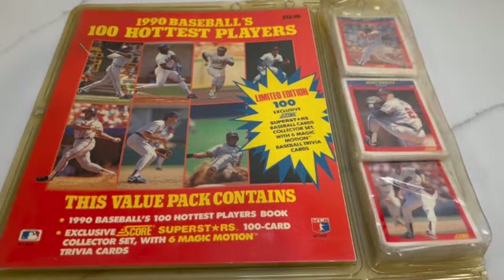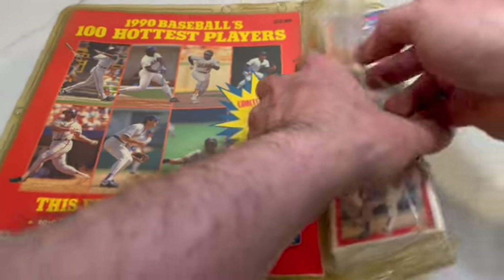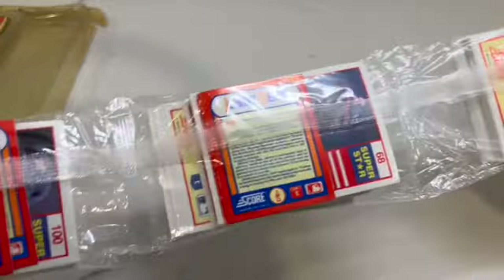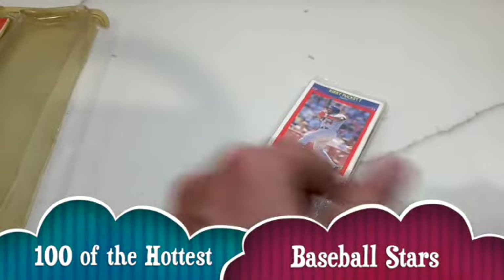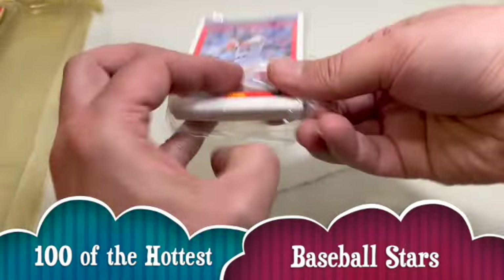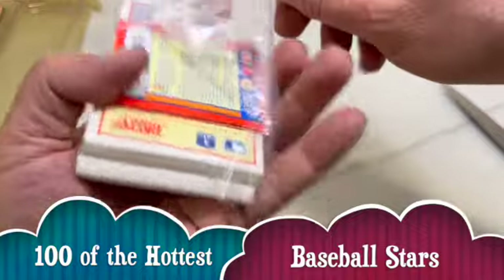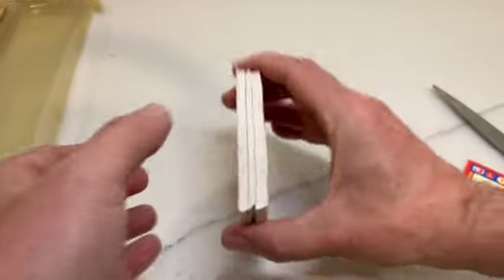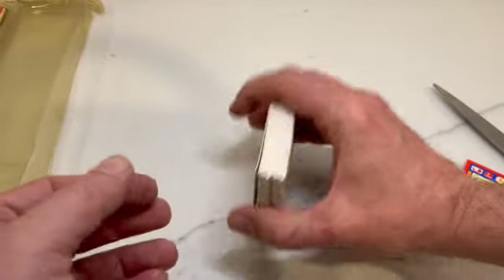It was a little bit like opening up something from Fort Knox — had to get out my big scissors. So there are the three packages of cards, with magic motion trivia cards in the back. I think there are two in each, making six. Let's go ahead and open the first one. It's a nice stack of cards — very stiff, like bricks. Let me loosen them up a little bit.